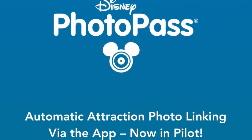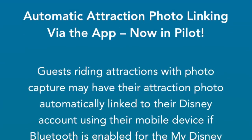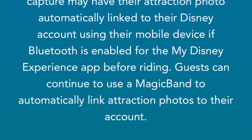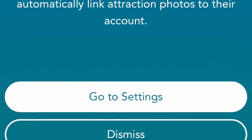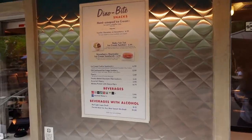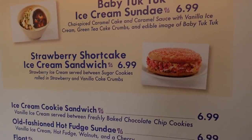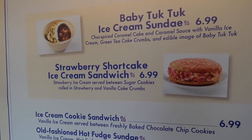As I was walking out of Dinosaur I looked on my phone, and it reminded me — your photos will be linked automatically as long as you have your Bluetooth turned on, which I did. So if you don't have your Magic Band, as long as you have your My Disney Experience app open with Bluetooth on, your photos will automatically go to your account. Passing by Dino Bite Snacks — look what they have: one of my favorite desserts ever, the strawberry shortcake ice cream sandwich for $6.99. They also still have the baby tuk-tuk ice cream sundae.